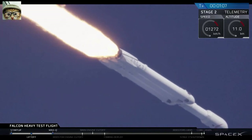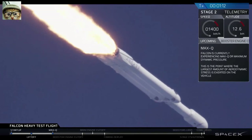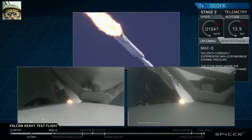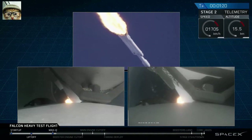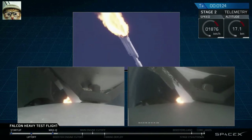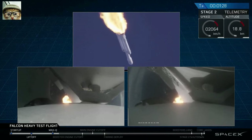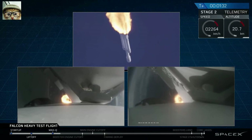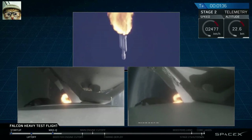Vehicle is supersonic. Side boosters are now throttling back up to full power. Vehicle has reached maximum dynamic pressure. We're past Max Q, the period of maximum loads on the vehicle. Next up we'll be waiting for the side boosters to begin to throttle down prior to booster engine cutoff and separation, two and a half minutes into flight.